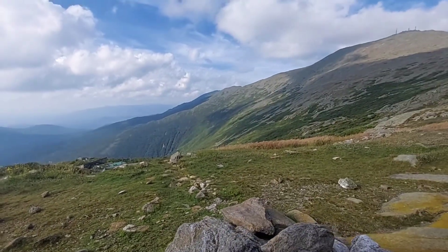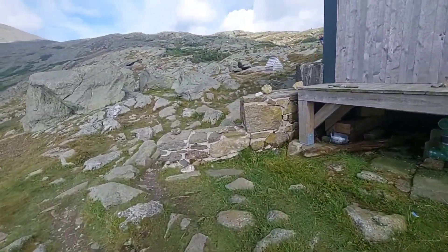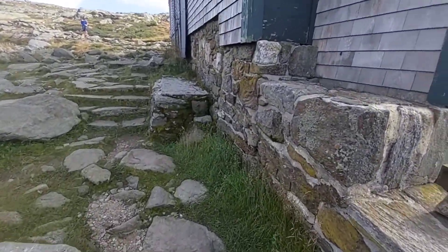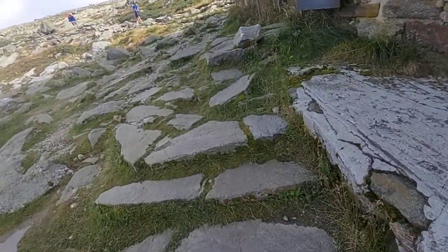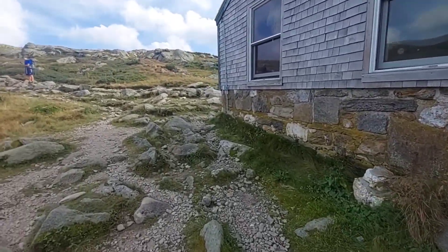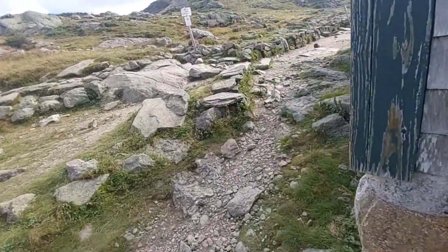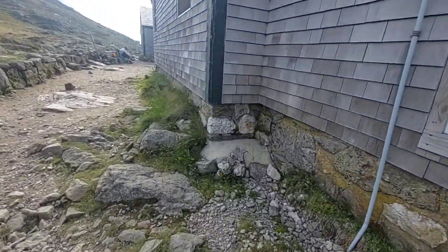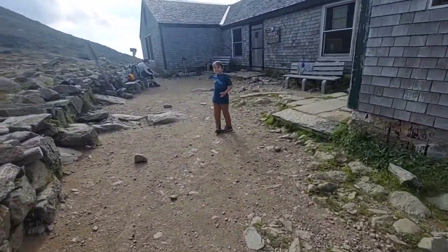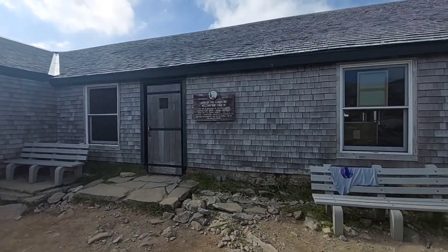Let's check out these views — walk back around the front. Get ready to go have dinner and relax finally. I haven't even counted miles yet — I think it's about 11 something today. For the Whites, that's not bad. I'm going to stop here — I am beat. I think I did too much yesterday. So this is Lake of the Clouds hut.